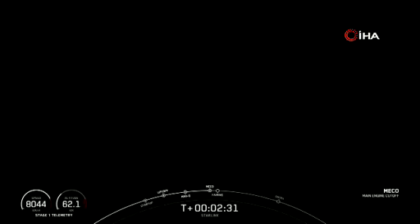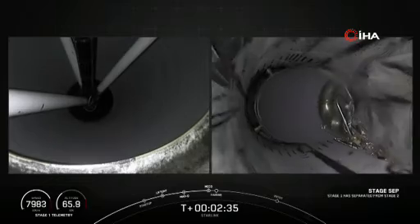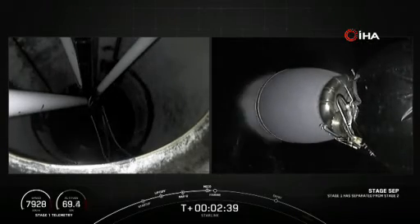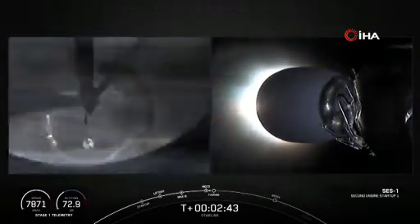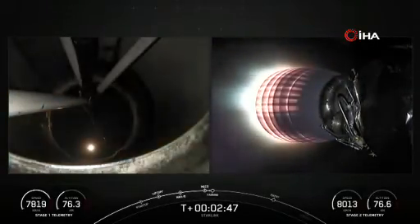Main engine cutoff. Stage separation confirmed. And there we had MECO, followed by stage separation and SES-1. Coming up shortly will be fairing separation.